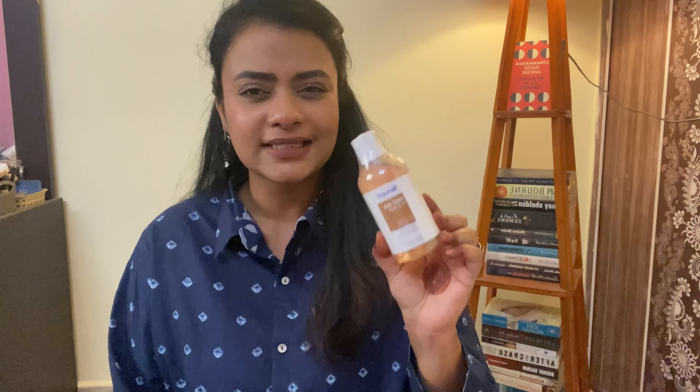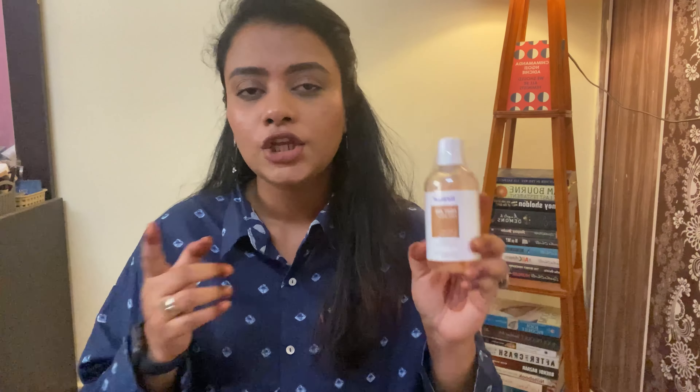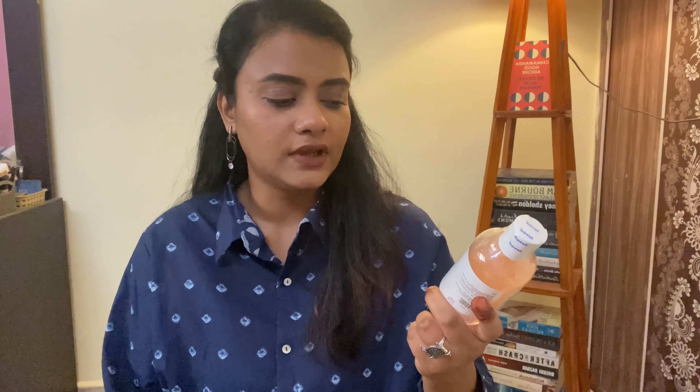From Re'equill, I first got the Fruit AHA Face Wash. This is the second time I'm purchasing this product — I once received a sample size, really loved it, and I've been buying it again and again. This suits all skin types. If you have sensitive skin and don't want to use an exfoliating serum or sleeping mask, you can give this one a try. It gives mild exfoliation, and I wouldn't recommend using it daily — maybe twice or thrice a week.